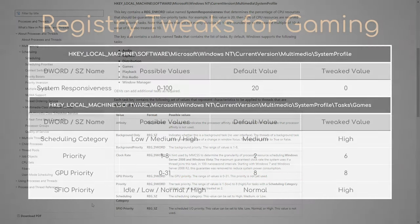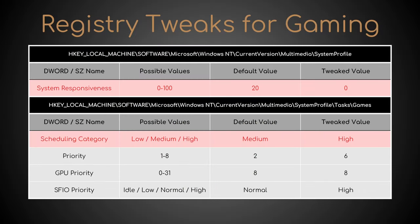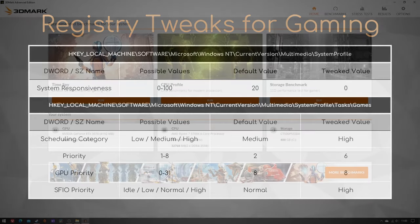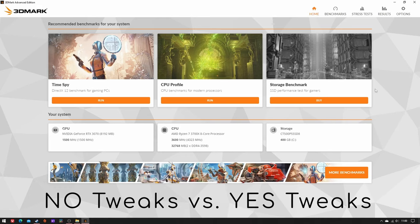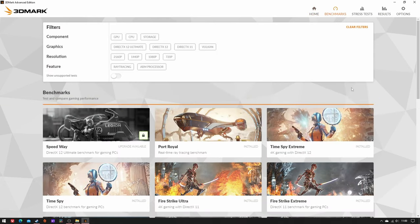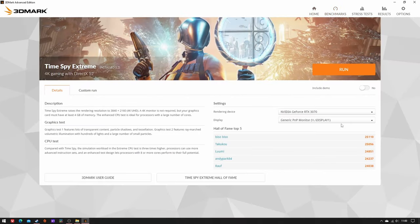In practice, only the first two edits possibly work, and the former to a slightly lesser extent. Anyway, I tested each of the two conditions — tweaks absent and tweaks present — 10 times in 3DMark Time Spy Extreme, and got the following results.